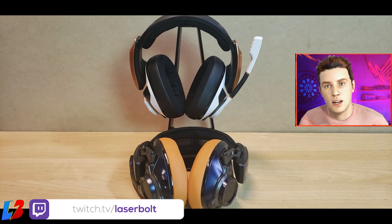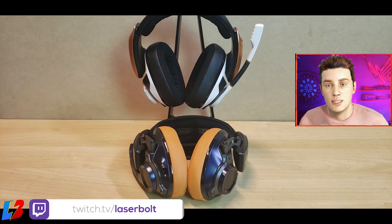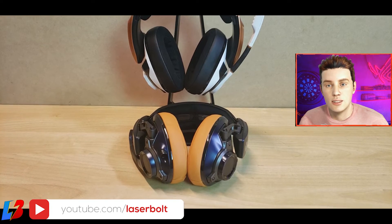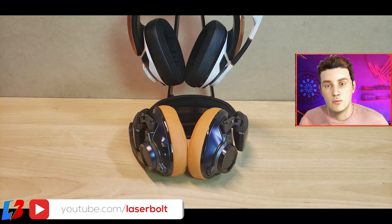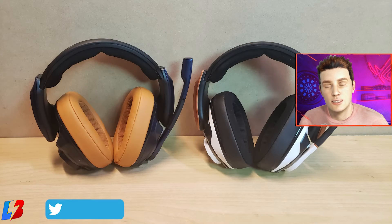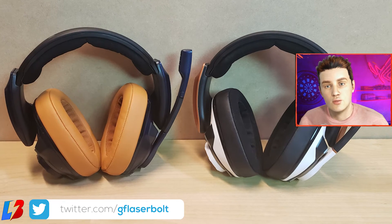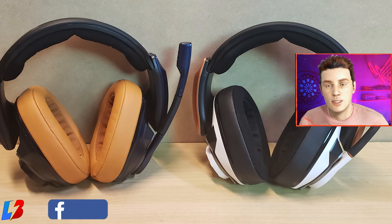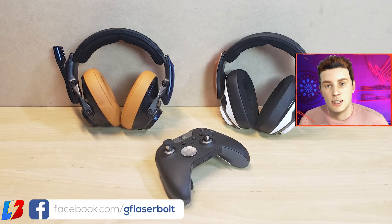After testing these headsets for about a week to a week and a half — they were actually sent to me by Sennheiser — one cool thing I noticed is that they're actually built to last. If you're planning to pick up a headset that'll last you one to three years, these are definitely worth considering. They're very durable and sturdy, not cheap material — they're going to last you a very long time.